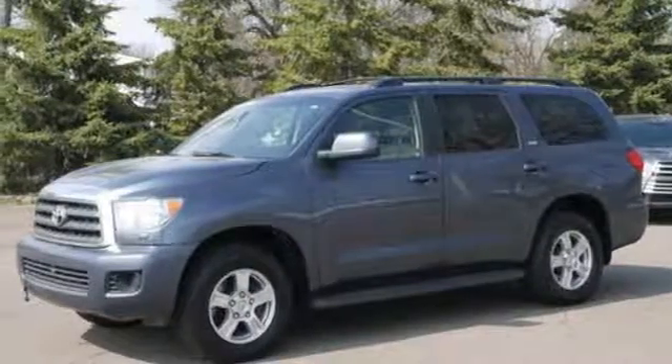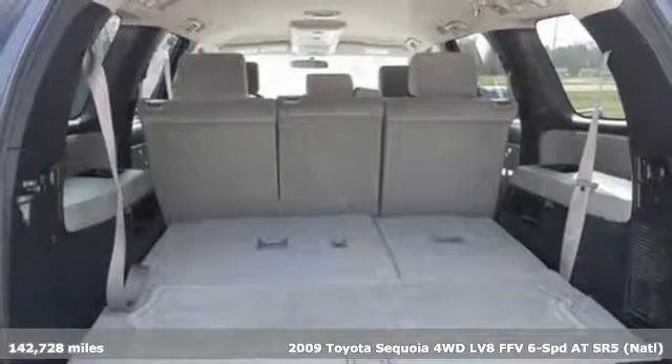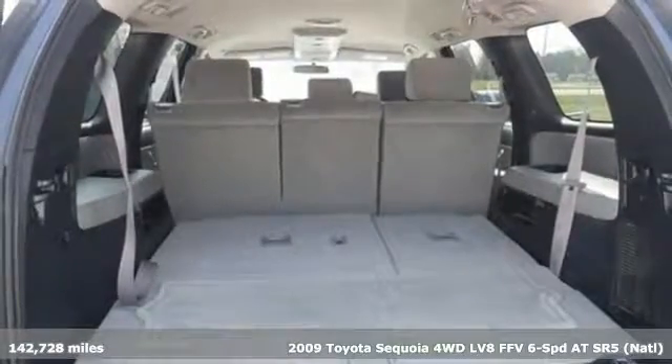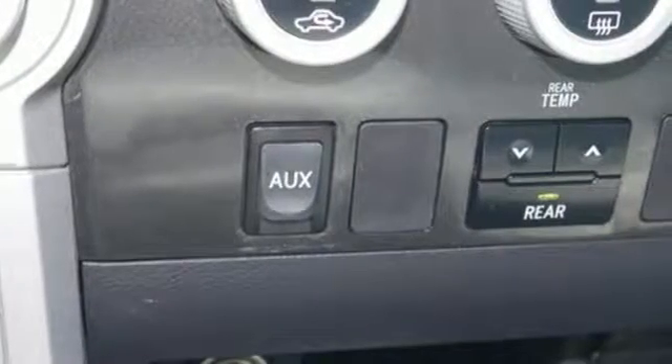Here's a 2009 Toyota Sequoia. Extremely comfortable with amazing towing capacity, it's ready for the long drive and the long haul. It's equipped for all your driving needs and wants.